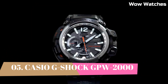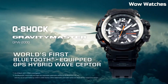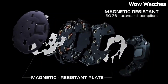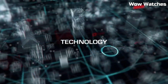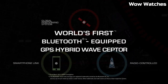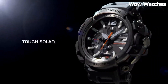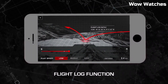Number 5: Casio G-Shock GPW-2000 Gravity Master. This is a rugged, high-performance watch designed for pilots and aviation enthusiasts. It features durable shock-resistant construction and is water-resistant up to 200 meters. The watch has a GPS hybrid receptor which receives time calibration signals from both GPS and traditional atomic clock, ensuring accuracy. It also features multiband atomic timekeeping, allowing the watch to automatically adjust to different time zones.